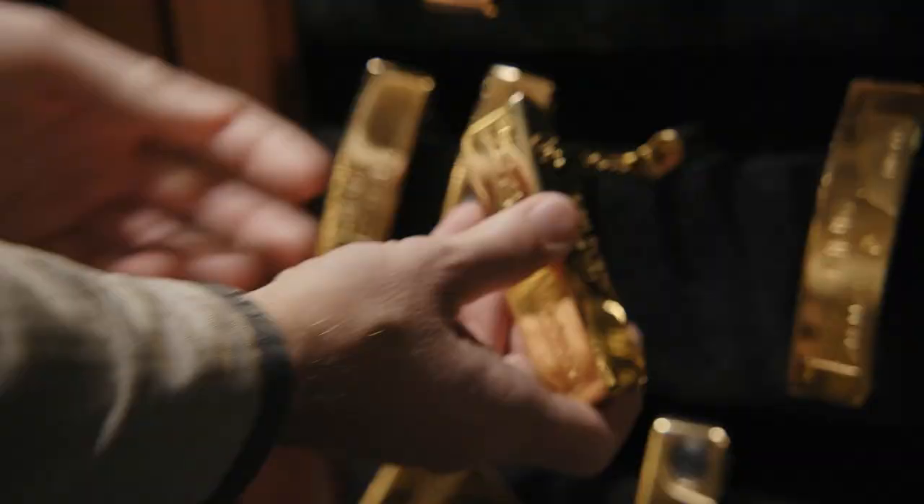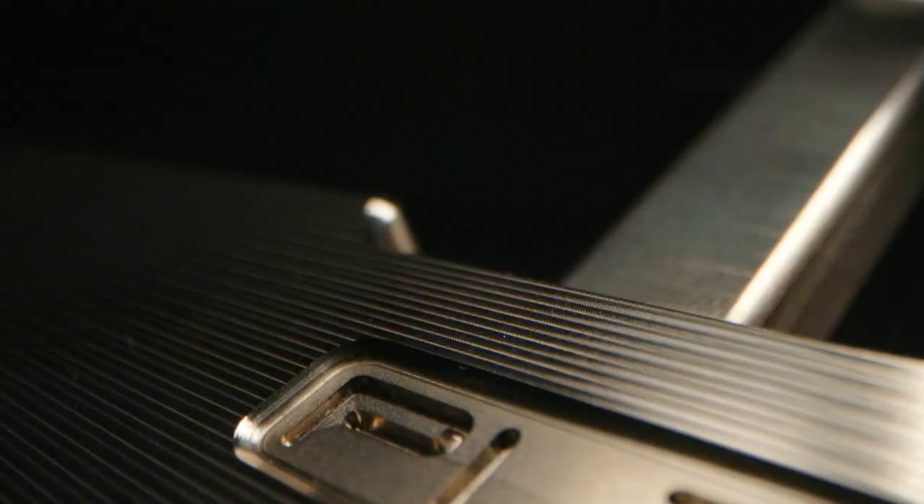Hi there, Ross here from DJ TV, thanks for joining us once again on the channel. If you're a Ping fan, you probably know that is the Ping Vault. In the Ping Vault, every tour player that wins on any tour around the world using a Ping putter gets a putter plated in gold and inserted into that vault. That vault is full of hundreds of putters, and to me that represents the precision, the history, and everything that Ping stands for.